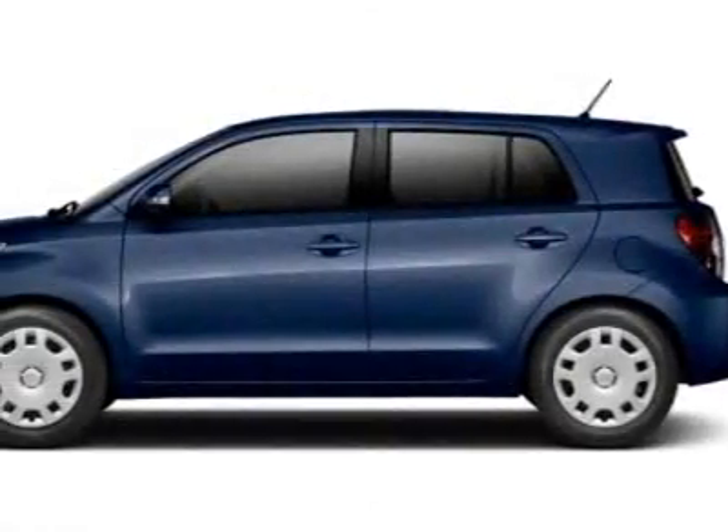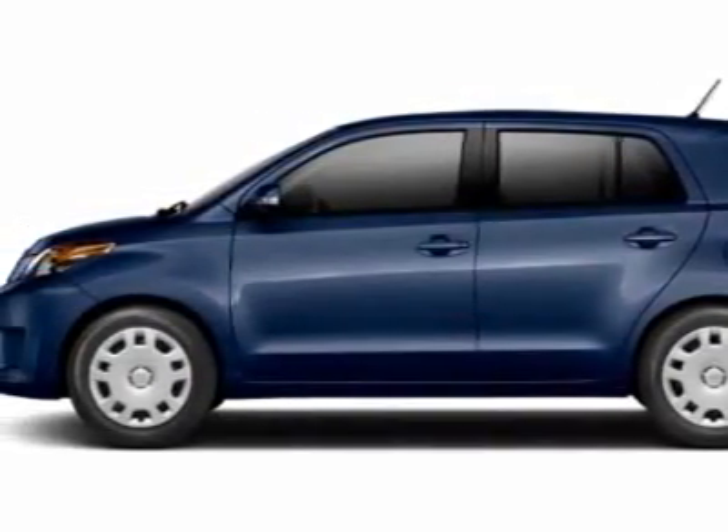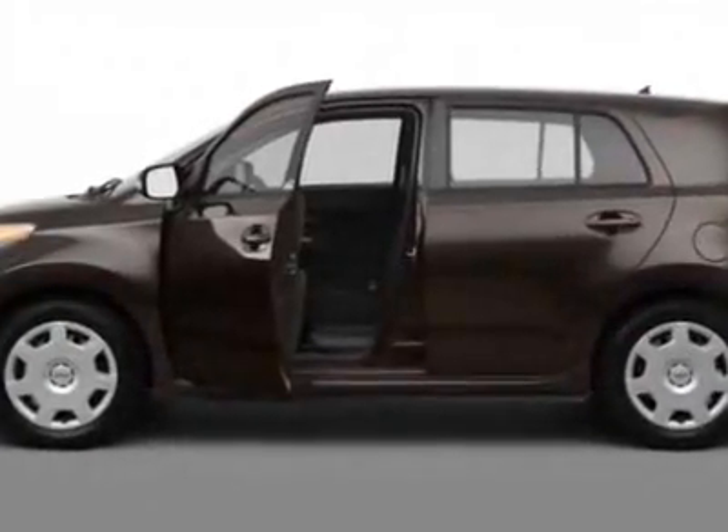Come take a look at this new 2011 Scion xD. For your protection, this vehicle has a full factory warranty.